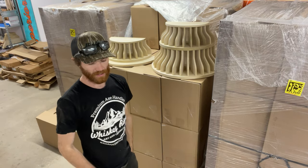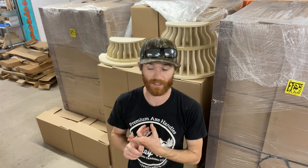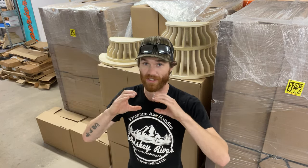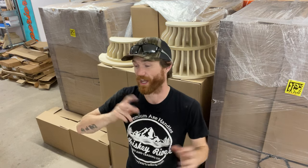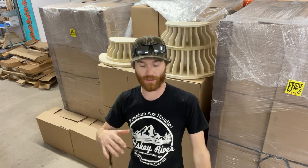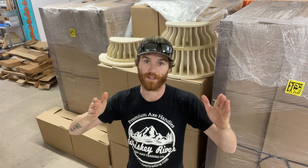A couple other updates: we've got discount medium wedges on the website. These medium wedges are being sold in the deal section in 20-packs. They're random medium wedges. We're discontinuing the medium wedge — it'll just be the large, which fits a double bit and a single bit, and then the hatchet size.